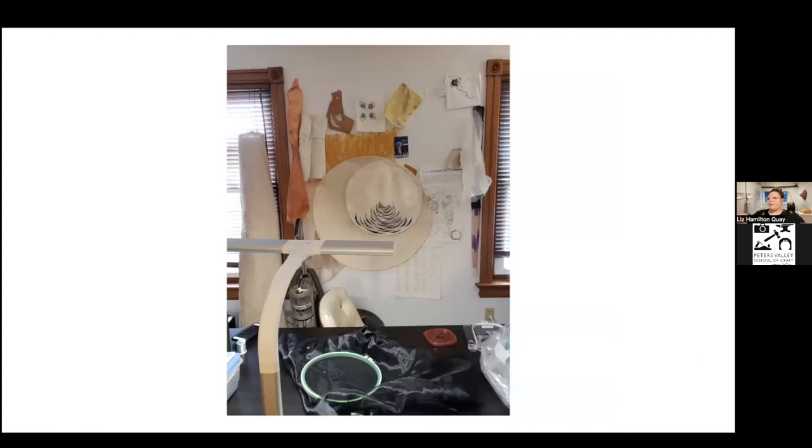This is my former studio space — you can see lots of little pieces of many of the works I had been working on throughout the show.